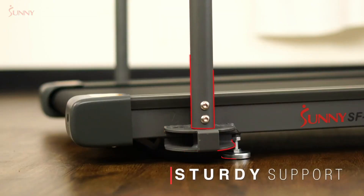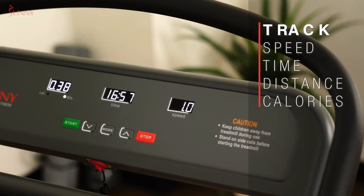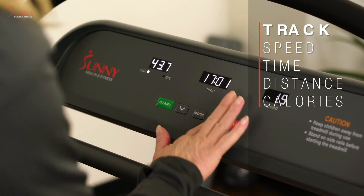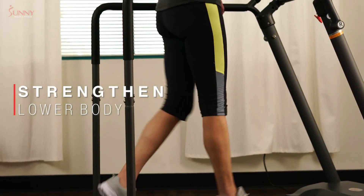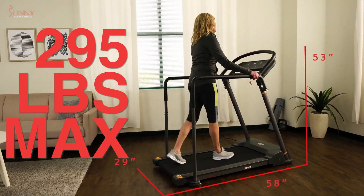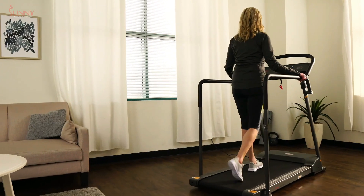What sets it apart is the unique low-profile deck, making it easy for seniors to step on and off the treadmill. This feature reduces strain on the knees and ensures a comfortable exercise routine. Additionally, the SF-T7857 comes equipped with handrails for added stability and support. The 2.5-horsepower motor provides a gentle yet effective workout, catering to the needs of seniors with knee concerns.